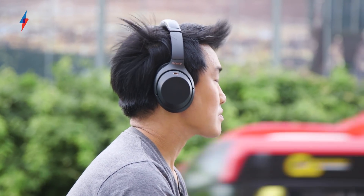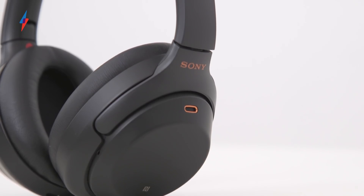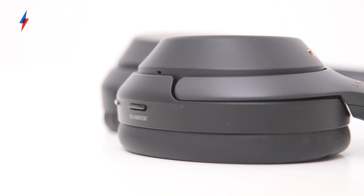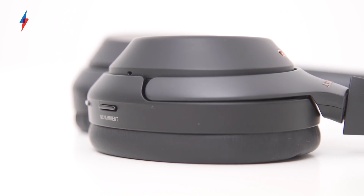The Sony 1000XM3 are the best noise-cancelling headphones on the market. £330 will buy you some very competent alternatives, such as the Bose QuietComfort 35 II or the Bowers & Wilkins PX, but neither of those offer the Sony's all-round appeal. The 1000XM3's noise-cancelling performance, sound quality, and features list are an unbeatable combination.